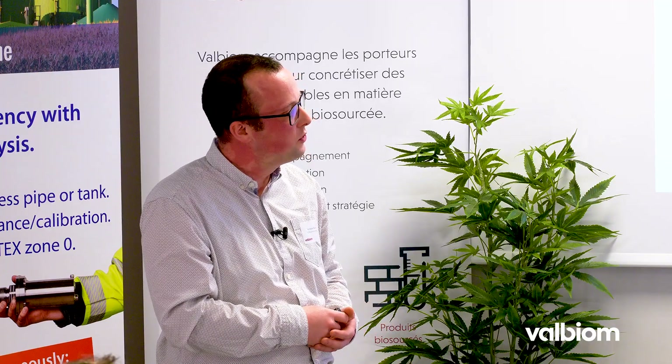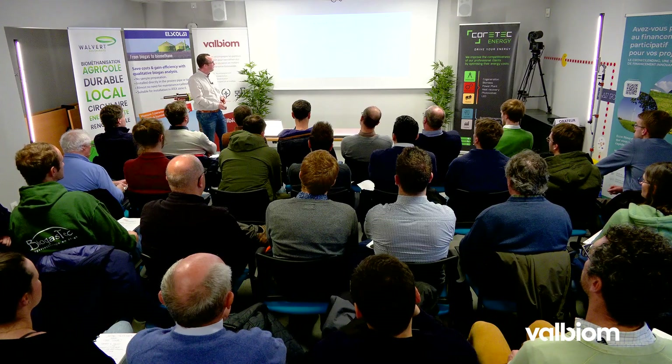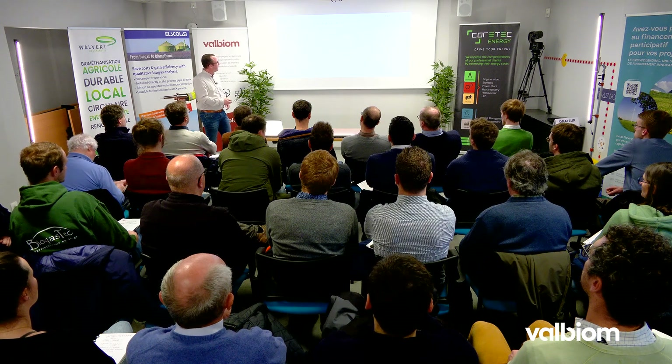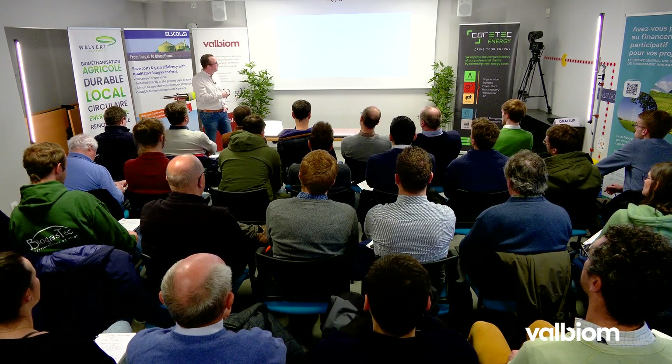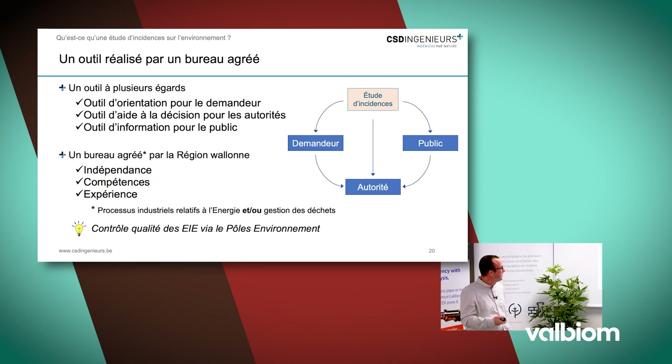Ces observations, qu'elles viennent d'un riverain, d'un citoyen, d'une autorité ou d'une commune, alimentent le contenu de l'étude d'incidence et on a l'obligation d'en tenir compte. On vient compléter le canevas type d'une étude définie par le législateur par des intérêts et des questions précises liées à votre projet dans l'environnement dans lequel il s'insère. L'étude d'incidence est un outil d'orientation pour vous en tant que porteur de projet, d'aide à la décision pour les autorités, et aussi un outil de communication et d'information du public.